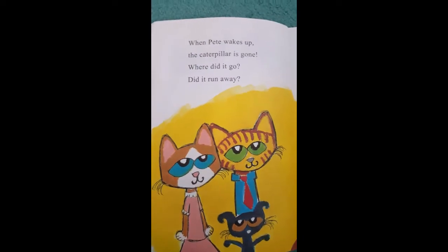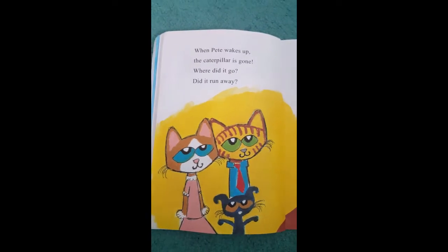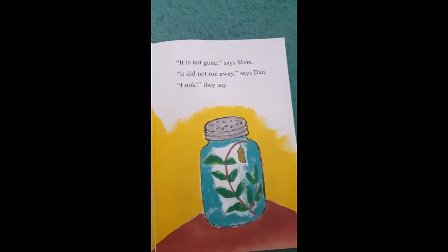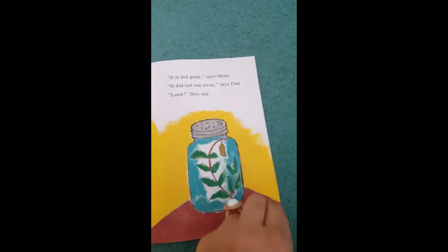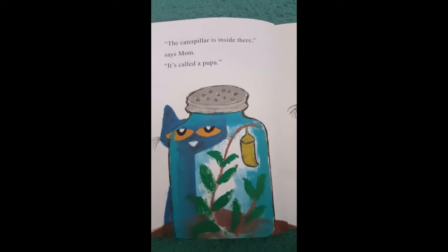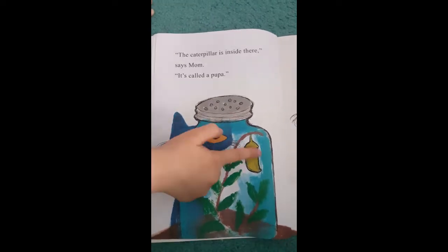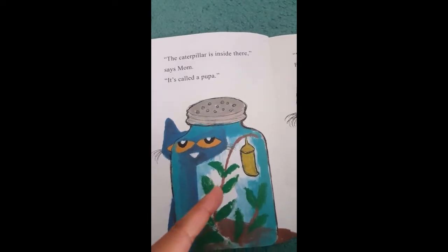When Pete wakes up, the caterpillar is gone. Where did it go? Did it run away? Now Pete is worried about where the caterpillar has gone. It is not gone, says Mom. It didn't run away, says Dad. Look, they say. The caterpillar is inside there, says Mom. It's called a pupa. Momina, can you spot the pupa? There's the pupa. Very good. And Maureen, can you spot the pupa? Where is the pupa? So the caterpillar is inside the pupa.